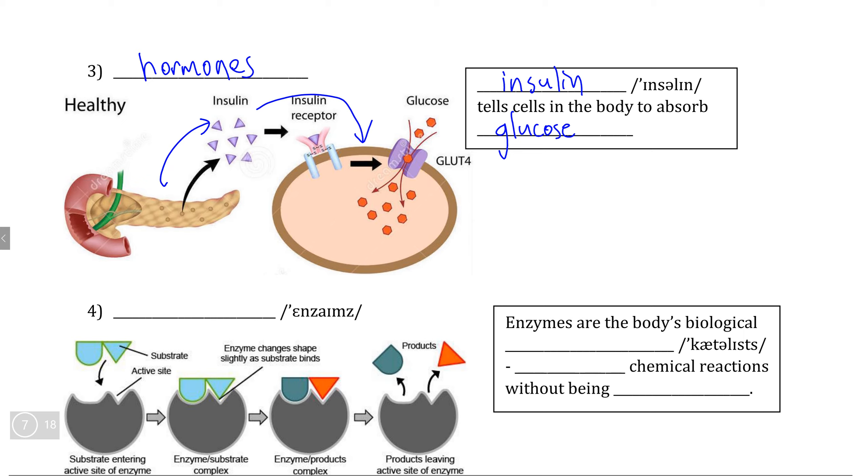Obviously, if your body doesn't produce insulin, this is a very big problem for your ability to produce energy. In fact, the disease linked to a problem with insulin is diabetes. So, although proteins are not the only hormones in the body, they definitely fulfill an essential role.